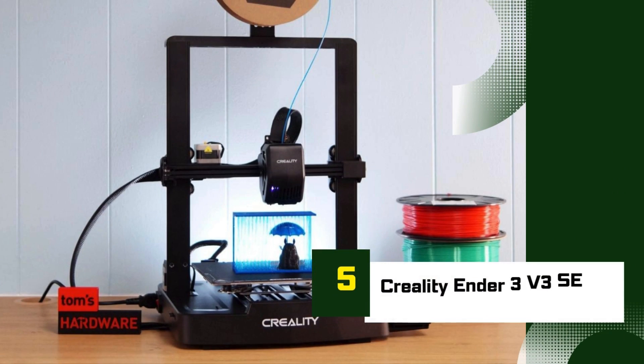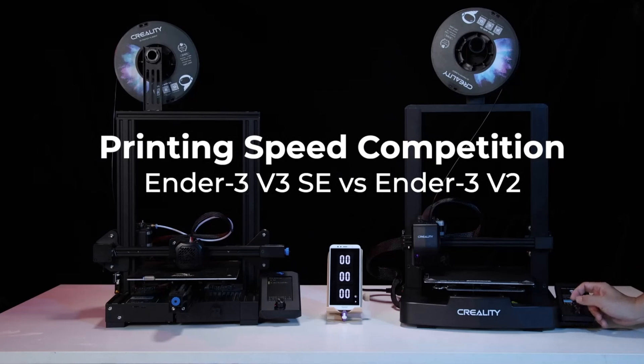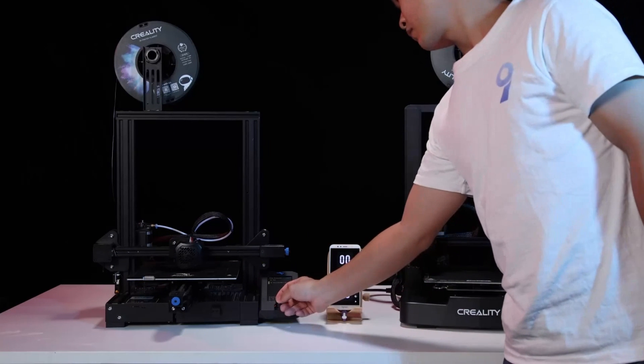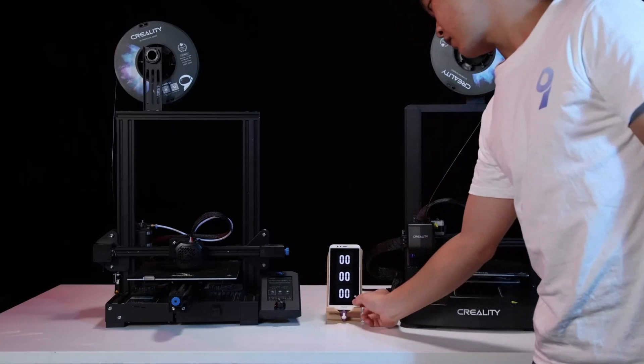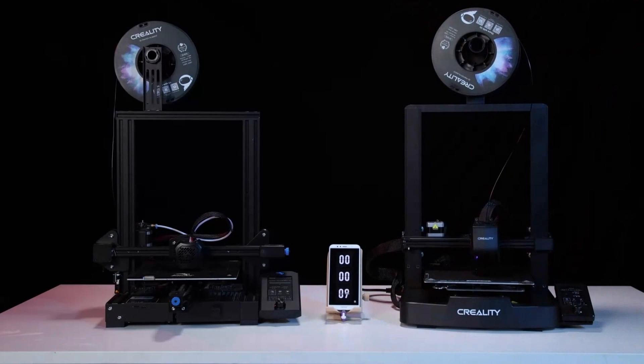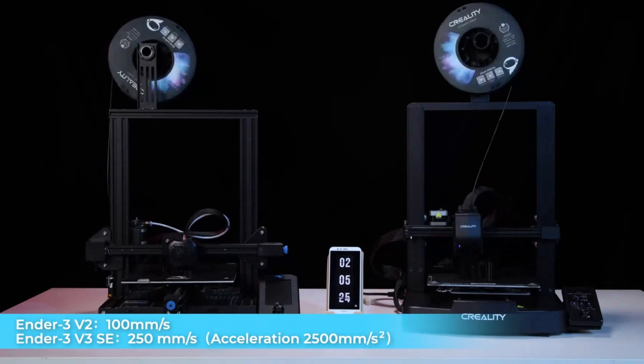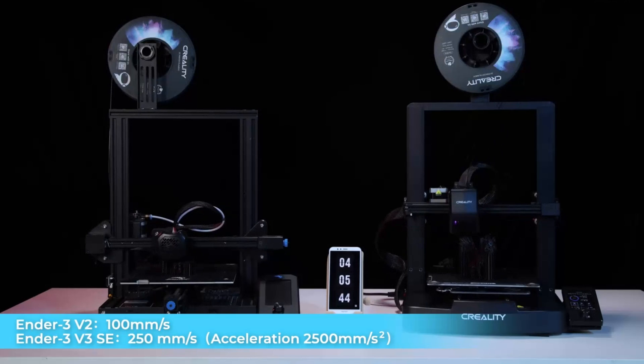Number 5: Creality Ender 3v3 SE. The Creality Ender 3v3 SE is an impressive upgrade to the beloved Ender 3 series, and it's one of the best entry-level 3D printers you can get your hands on in 2025. Balancing affordability with refined features, this printer is perfect for beginners and hobbyists who want great results without a hefty price tag.